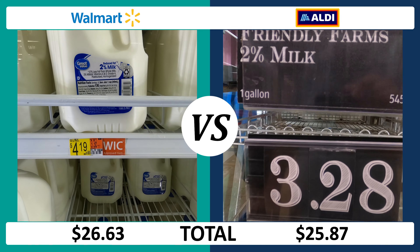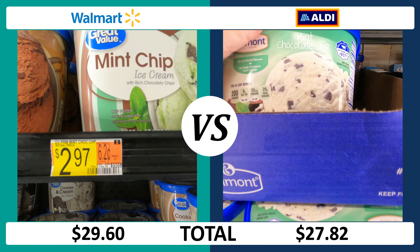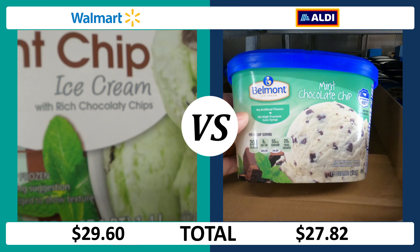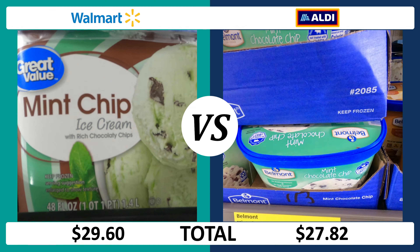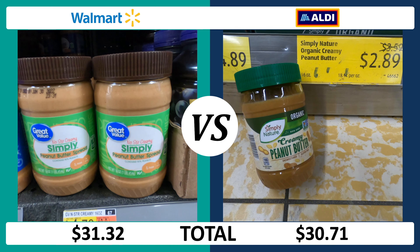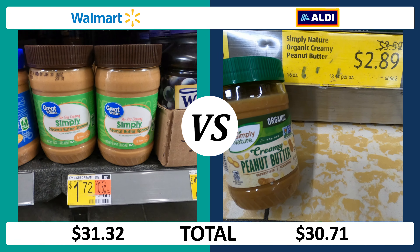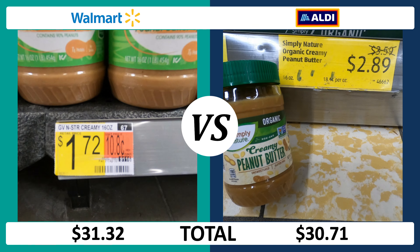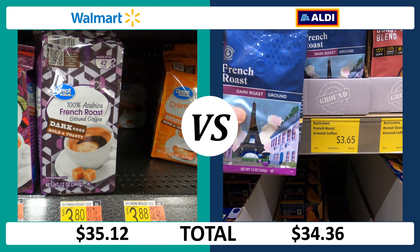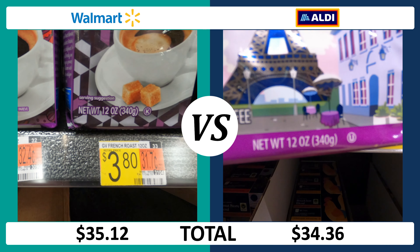For ground beef, one pound is $3.97 at Walmart and $3.69 at Aldi, if you can find it in stock. Chicken breast with rib meat is $1.99 at Walmart and $2.99 a pound at Aldi. Bacon costs $0.24 per ounce at Aldi compared to $0.29 per ounce at Walmart.